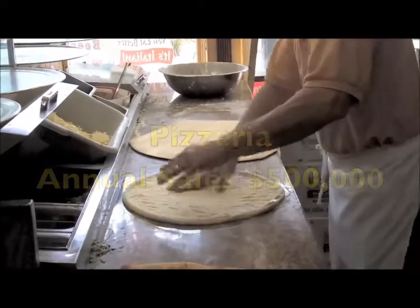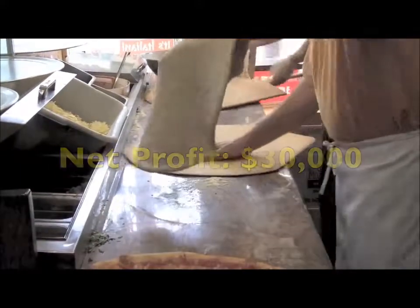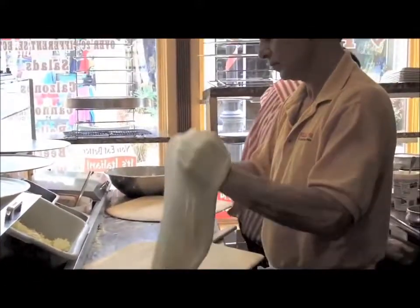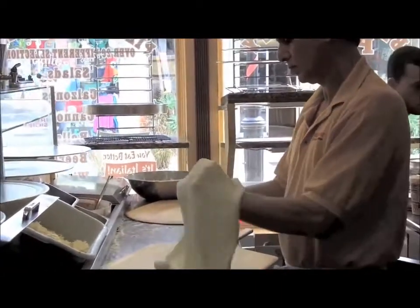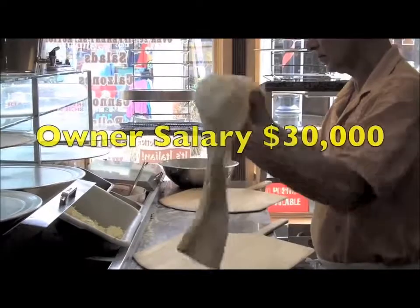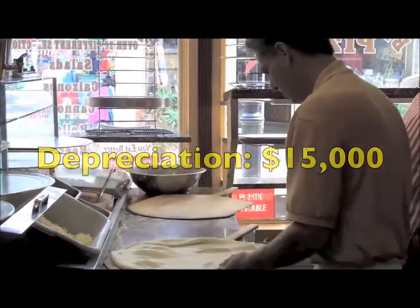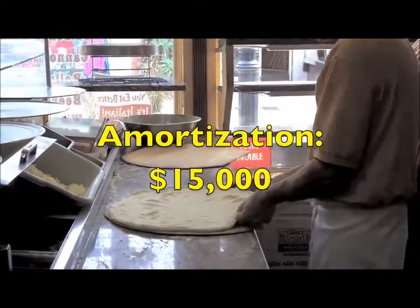Let's say that this pizzeria had a tax return profit of $30,000, but that doesn't represent the total owner benefits. I'd make several add-backs. For instance, if the owner was paid $30,000 and the business had $15,000 in depreciation, add perhaps another $15,000 for amortization.